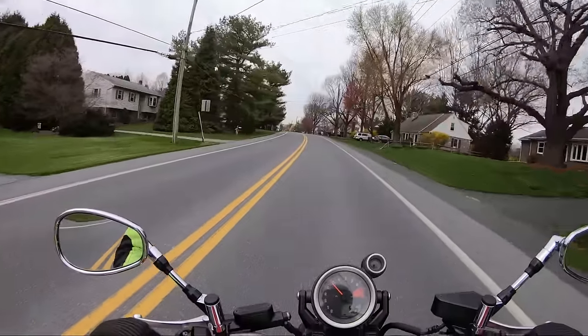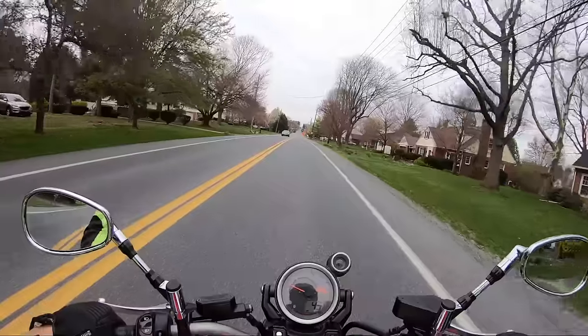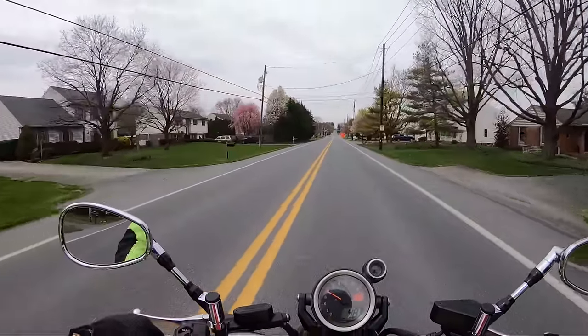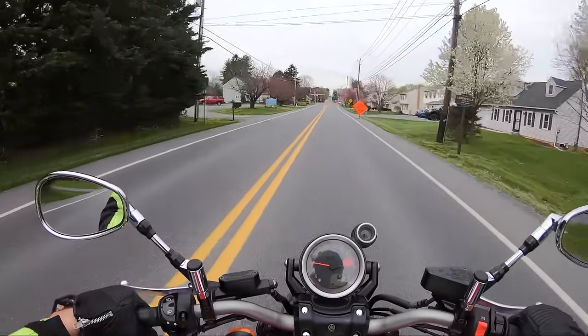Whoa! Man, that thing pulls hard. I didn't even give it all it had. I'm gonna let the tires warm up a little bit and then we'll really give it. I'm excited to ride this bike.